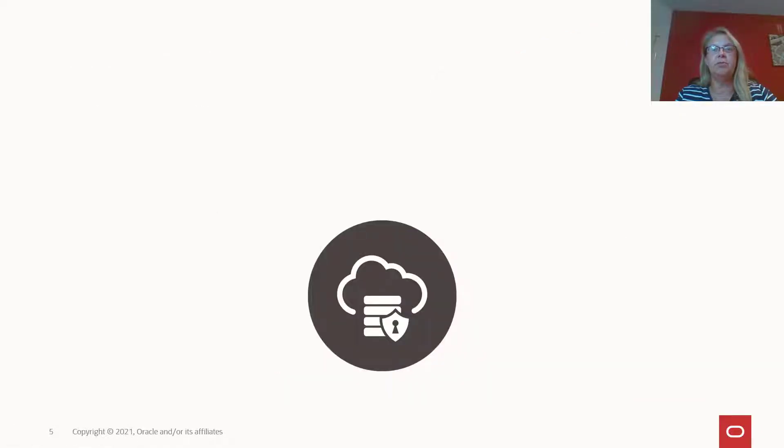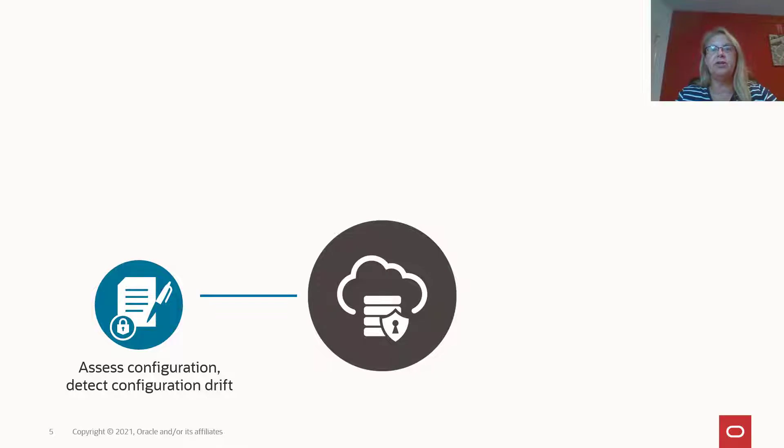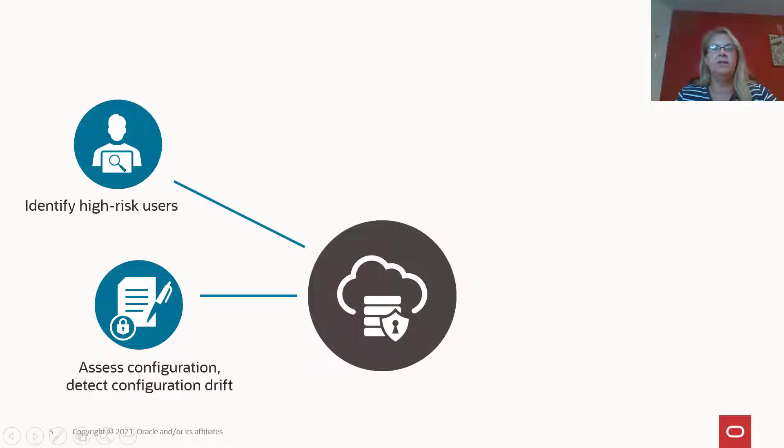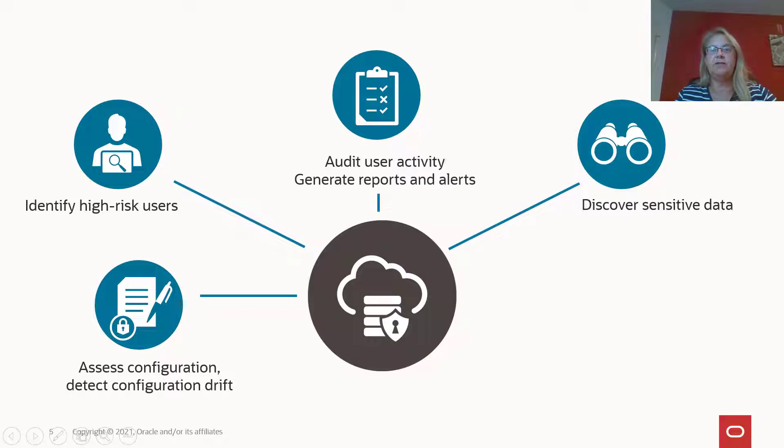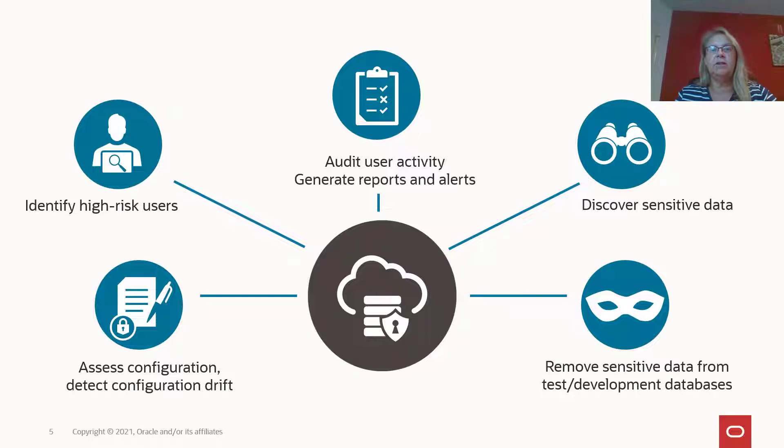DataSafe offers five important security capabilities. First, DataSafe assesses your security configurations, identifying areas where you can reduce risk and giving you recommendations on how to remediate the risk. DataSafe examines your database users to detect which accounts would present the greatest risk if compromised. DataSafe collects audit records from your databases, allowing you to analyze and report on database activity. DataSafe scans your database for sensitive data, helping you identify what type of sensitive information you store and where. And for non-production databases, DataSafe can completely eliminate security risks by masking sensitive data, so no sensitive information is exposed in your test or development systems.